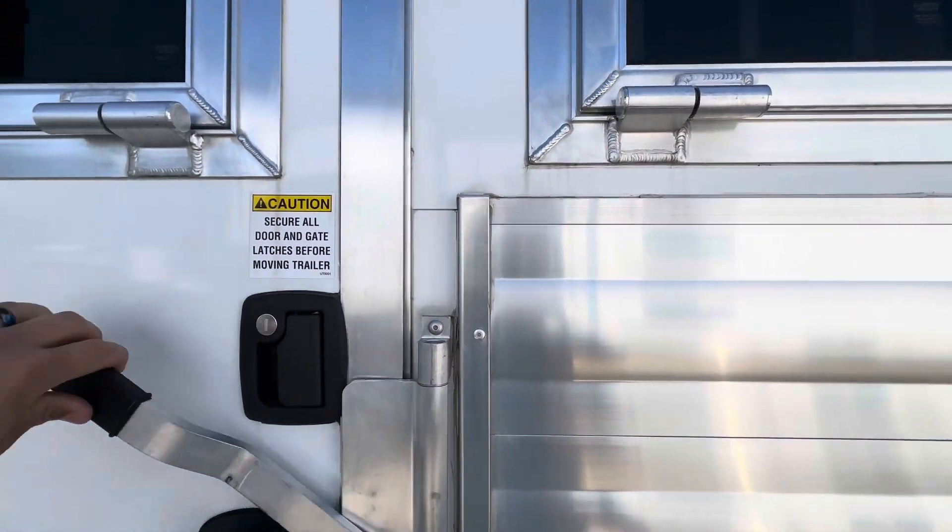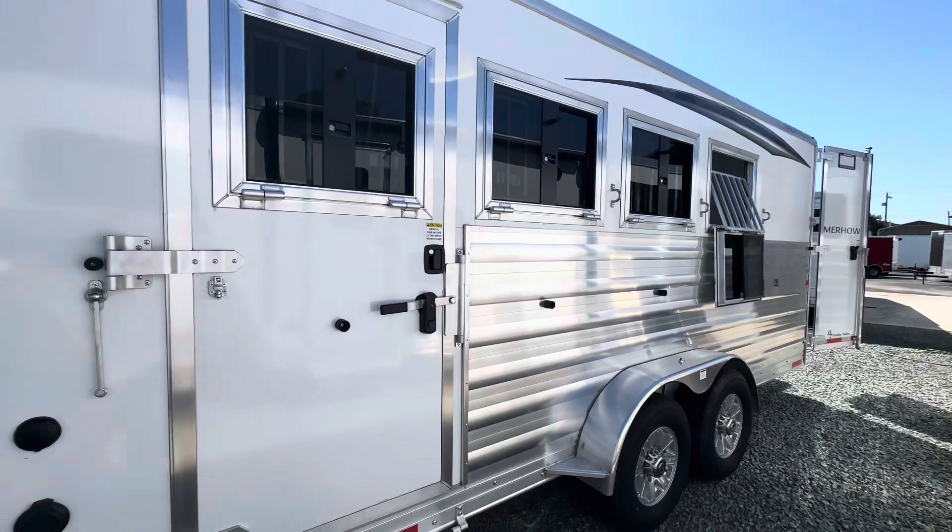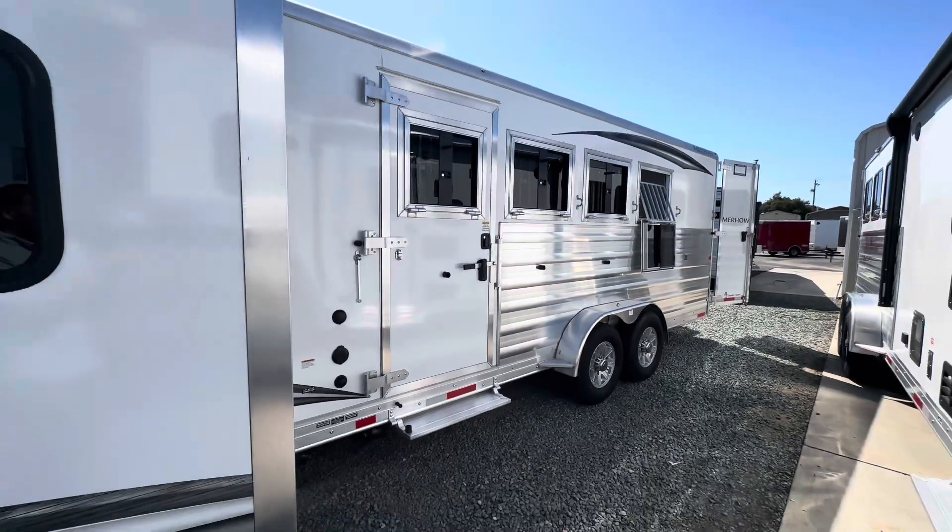The trailer's ready to go. Come on in and check it out.